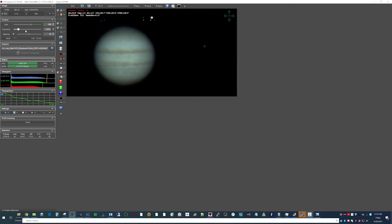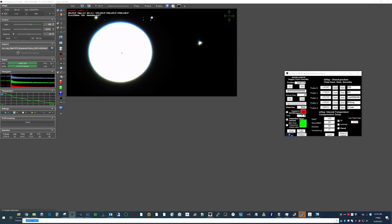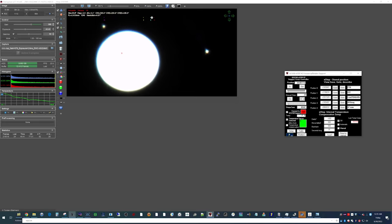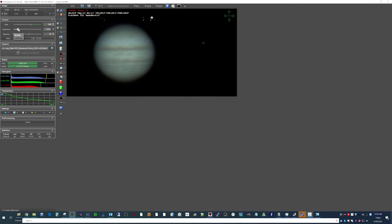Another trick I do is increase the exposure really bright to get the focuser set. It was initially at 16.0729. I focus and try to make the moons as circular as possible — they were clearly out of focus. I ended up at 16.733, so about a 50-unit increase. Then I get the histogram back to 70 to 80 percent. I go a little higher because the red channel always lags behind, settling at around 76.